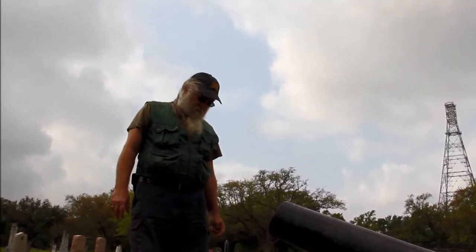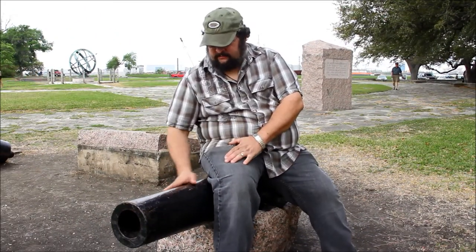Boy, there's a lot of GU-11s in the air. We're at the San Jacinto Battleground today. I'm sitting here on a replica of one of the Twin Sisters. The Twin Sisters were two cannons donated to the Republic of Texas by the people of Cincinnati, Ohio.